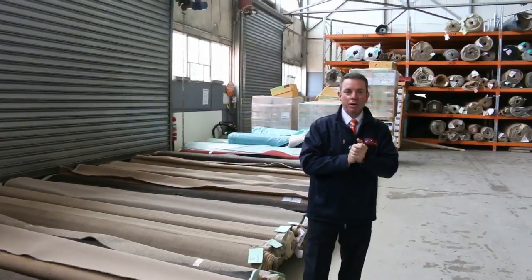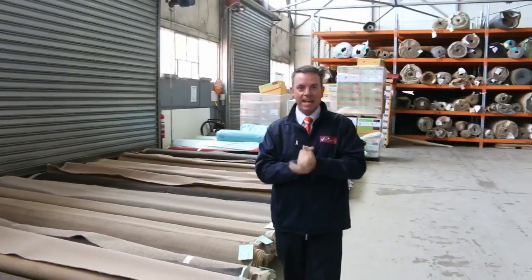G'day, I'm John from Vowles Auction Sales. I'm here to preview tomorrow's carpet auction. It's Wednesday the 10th of May at 10am.